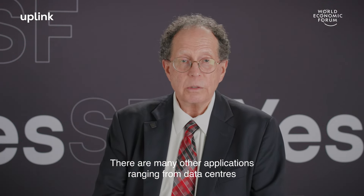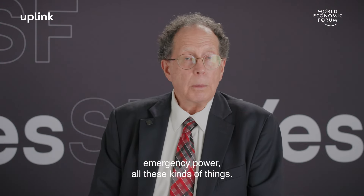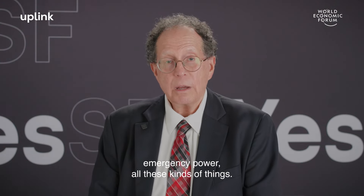There are many other applications ranging from data centers to on-grid, off-grid power, emergency power, and all these kinds of things.